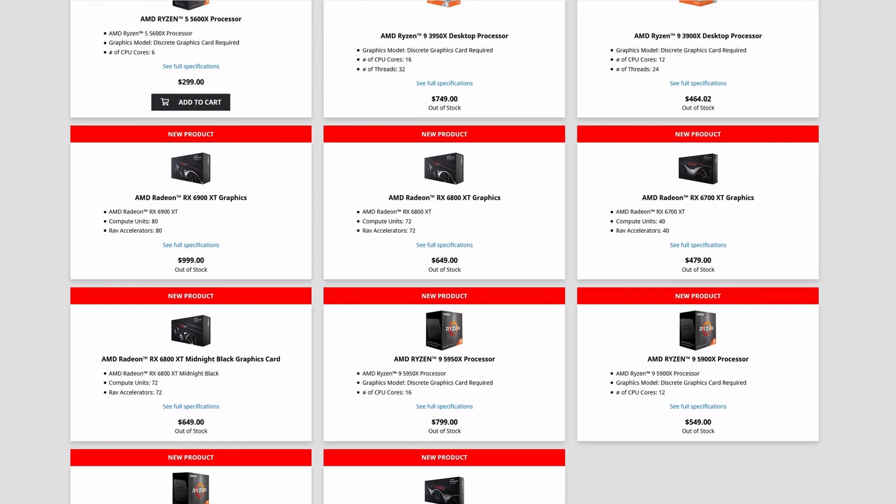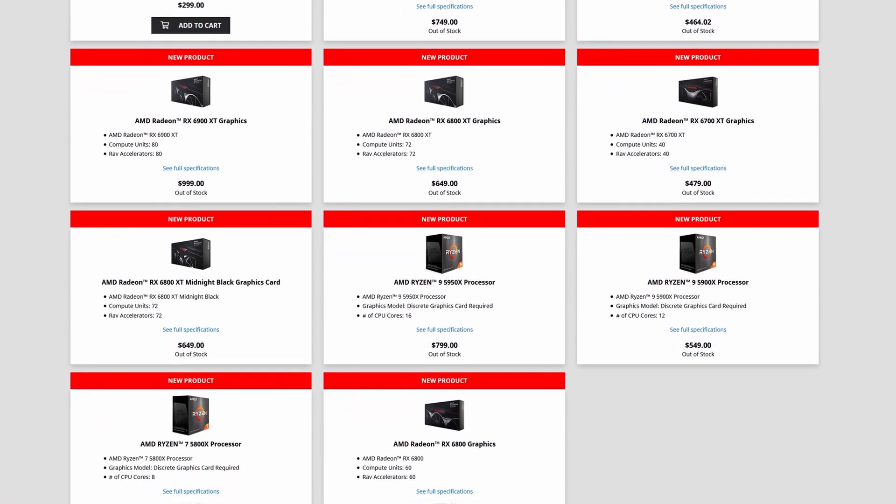First off, let's start with buying directly from the source. AMD sells their CPUs and GPUs directly to consumers through their website. You're able to buy both hard-to-find AMD CPUs and their reference GPUs, but like most things on the list, they sell out almost immediately. They did recently add in bot protection, so your chances are a bit higher battling real people rather than battling bots.